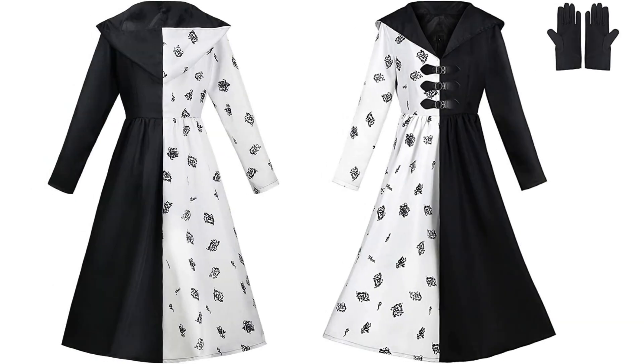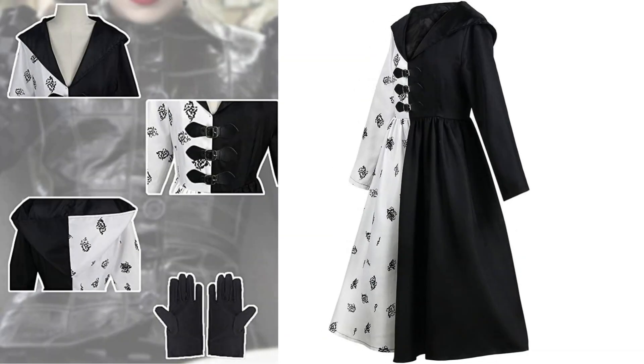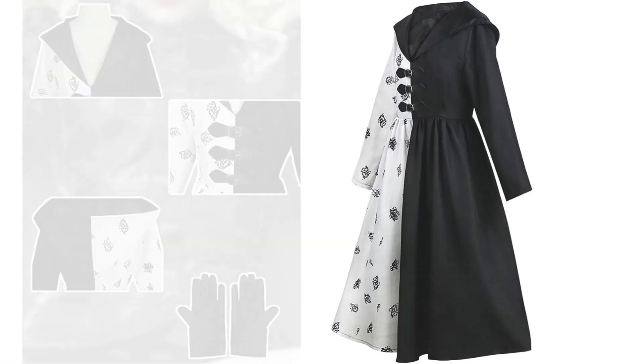Occasion: Cruella de Vil costumes are perfect for Halloween, cosplay, carnival, theme parties, stage performance, and daily wear. It's also a perfect gift for friends and Cruella fans. Drawf guarantee: if you have any questions about the product, please feel free to contact us and we will reply within 24 hours.